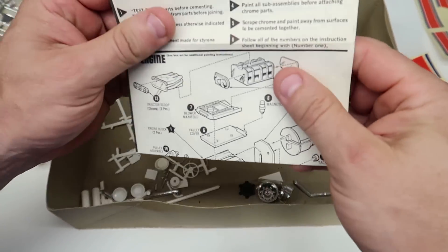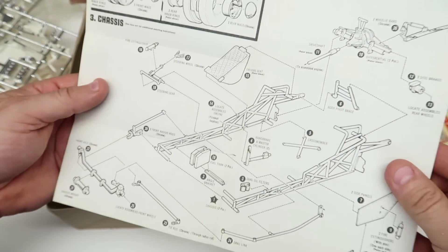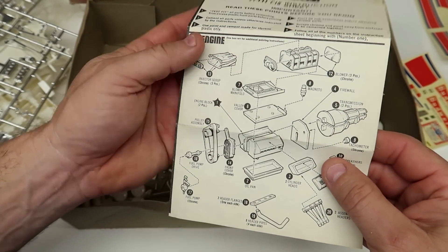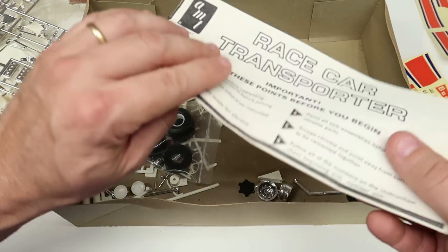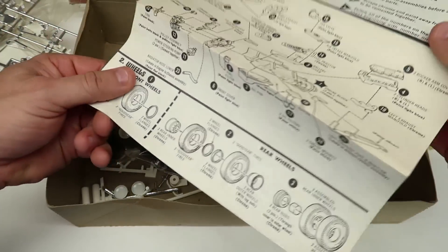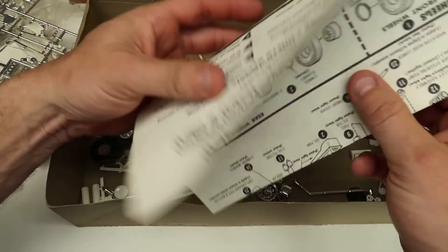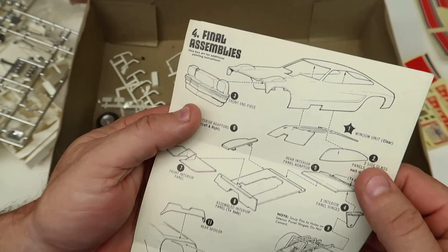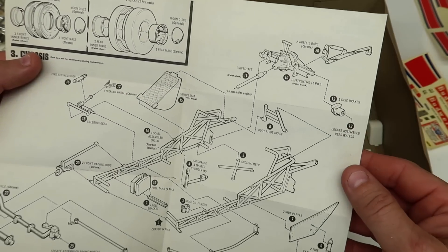We've got two different instruction sheets. Simple little build - not a lot to it. Here's the truck instructions. I wanted to see the difference in that front clip - I'll go back to the car instructions. Looking for the front end piece - it doesn't say.